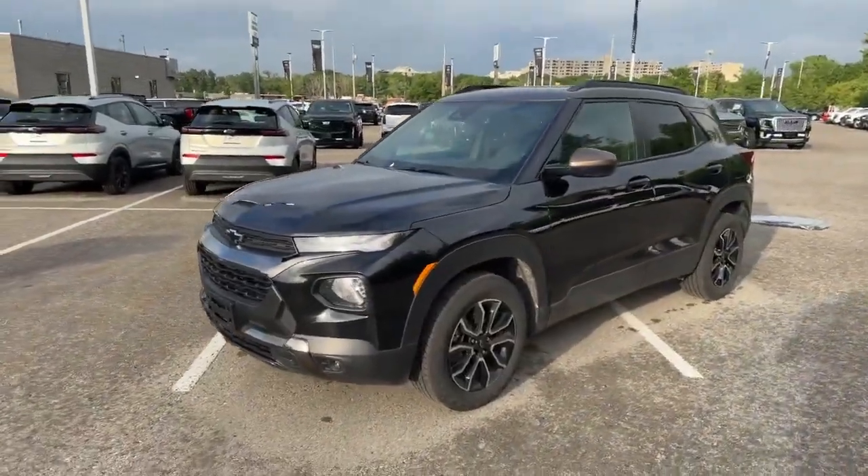Hi everyone, this is Tyson Patrick at Finch Chevrolet. I just wanted to show you our recently traded in 2022 Chevrolet Trailblazer.